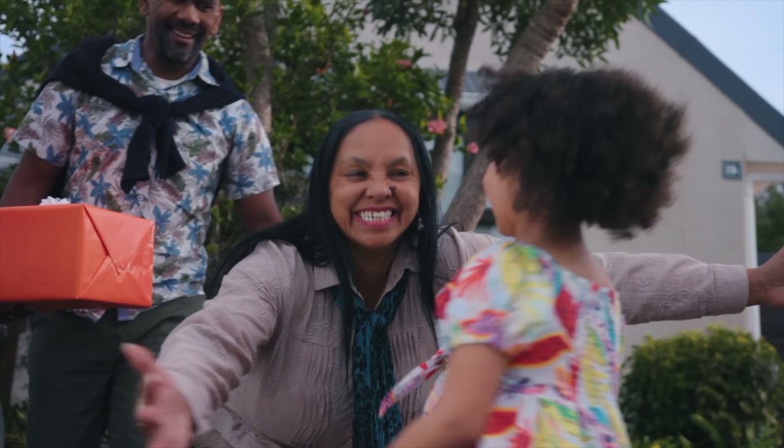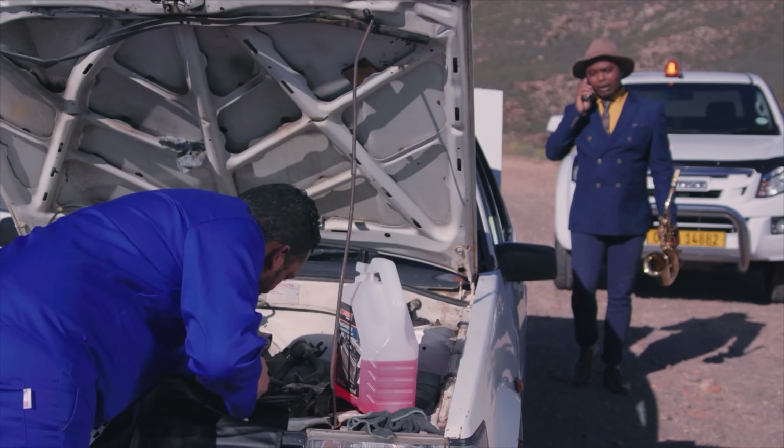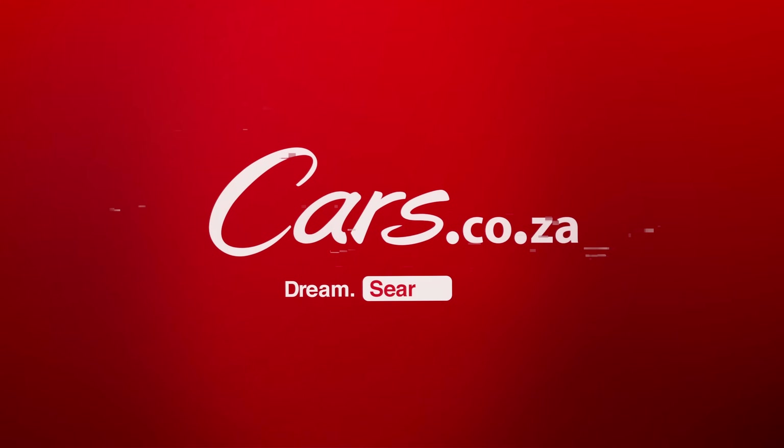Ladies and gentlemen, a momentous occasion in the history of Cars.co.za — we are rolling out a completely new smartphone app. You'll find it in the Android App Store, the Apple App Store, and the Huawei App Gallery. So next time your app updates, you should see a completely new interface — we'd love to know what you think, so let us know in the comments below. Keep your adventure alive, because when it comes to finding the right part at the right price, there's just no place like Midas. For the love of cars. Cars.co.za.